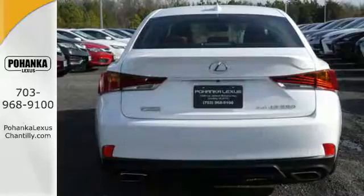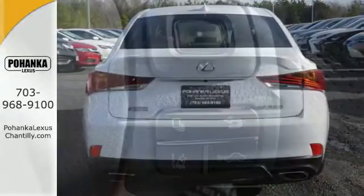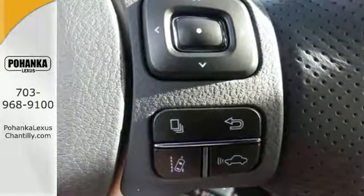Enhance your driving experience with Lexus Enform, Bluetooth, and USB smartphone connectivity, and Lexus Display Audio with color multimedia display and Scout GPS link.